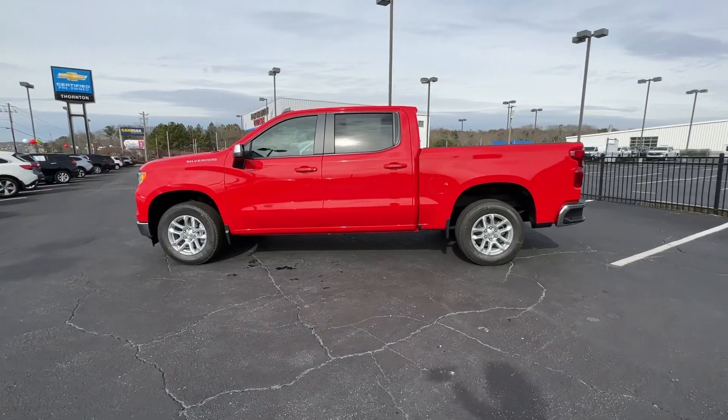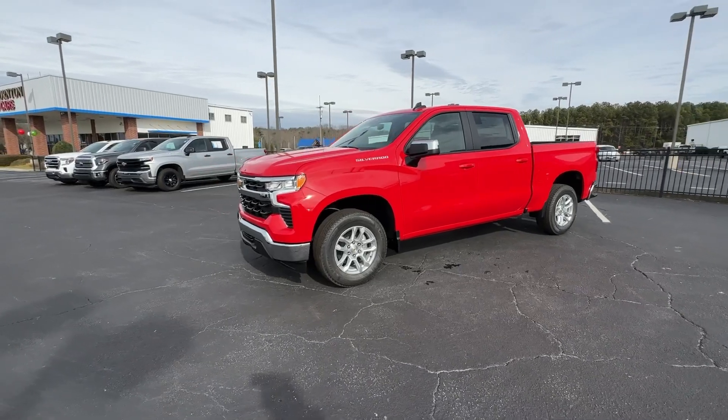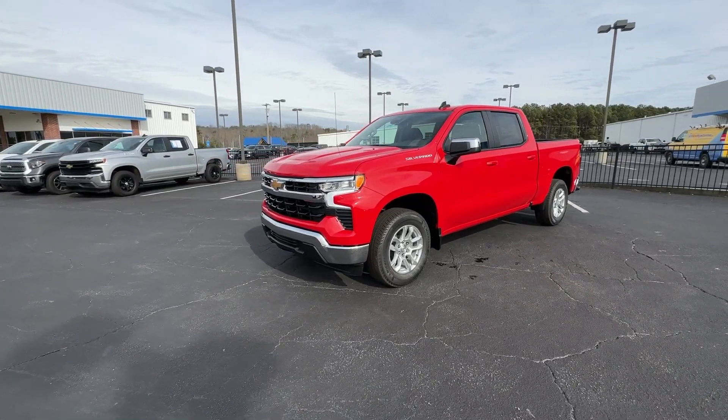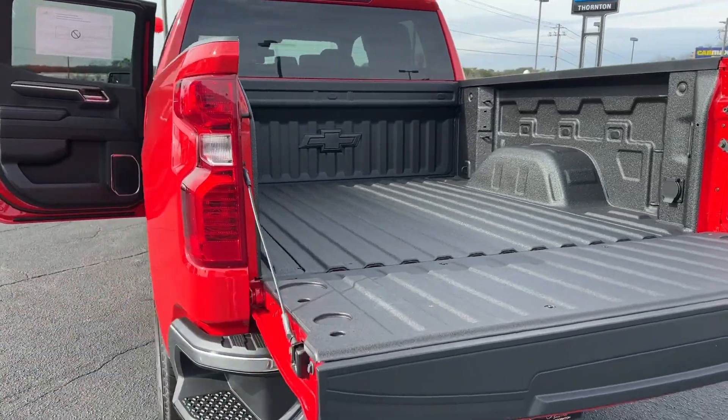Lane keeping assist, bed liner, remote engine start, satellite radio, heated mirrors. Work smart in the comfortable, connected Silverado 1500 — drive it today.